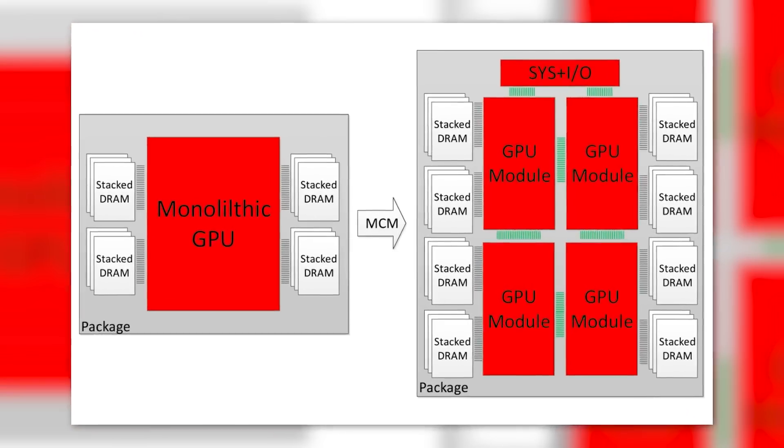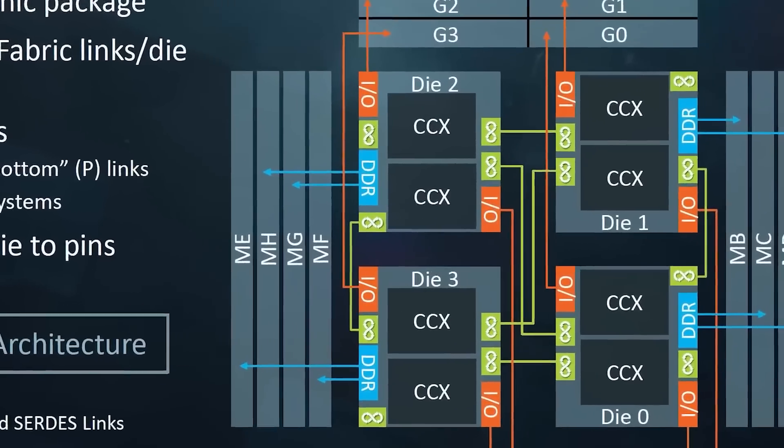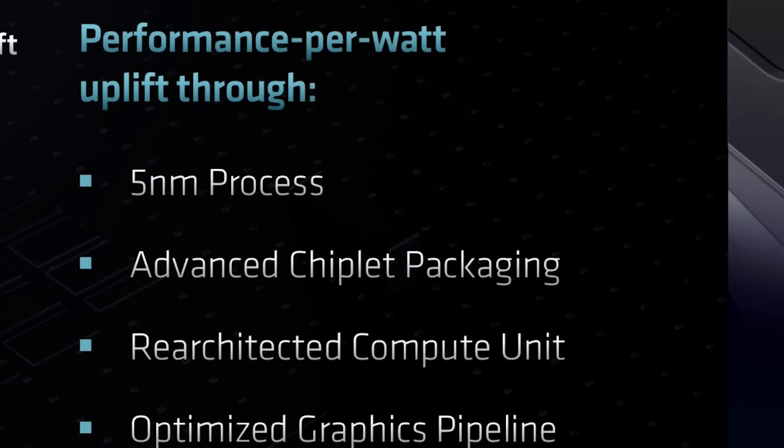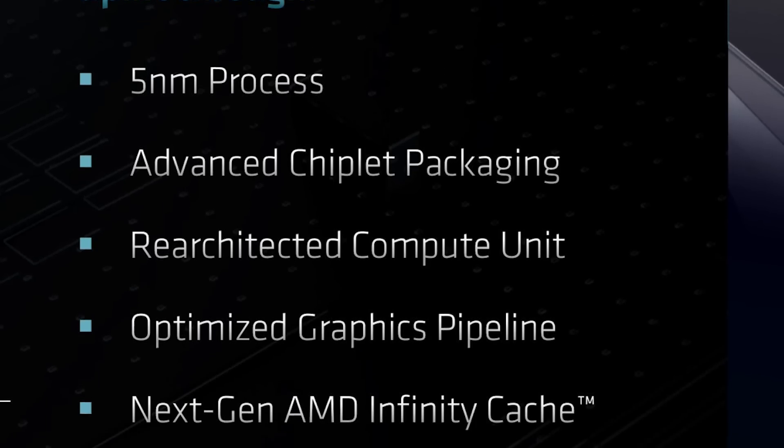While AMD's cards are set to revolutionize the way GPUs are made, Nvidia looks set to release something extremely powerful, so I think it'll be really exciting to see how these cards stack up.